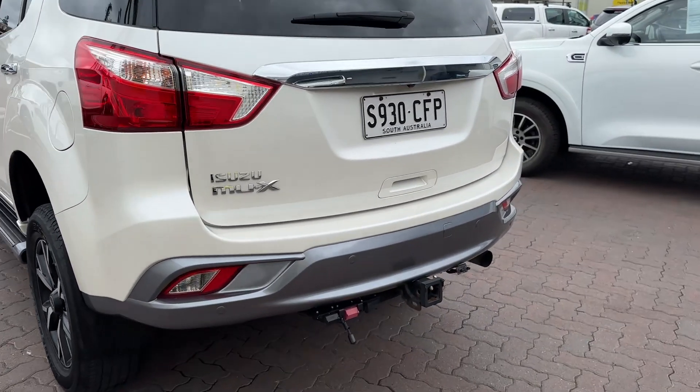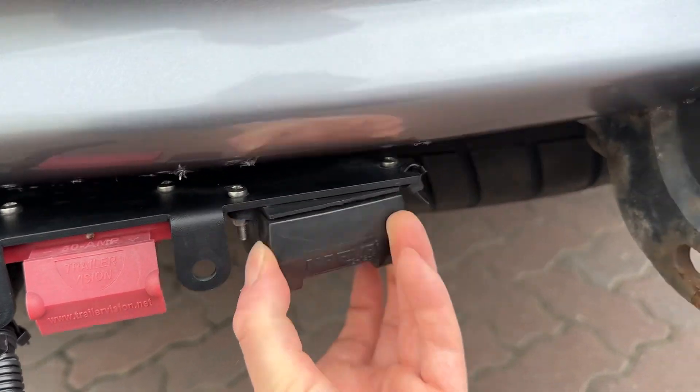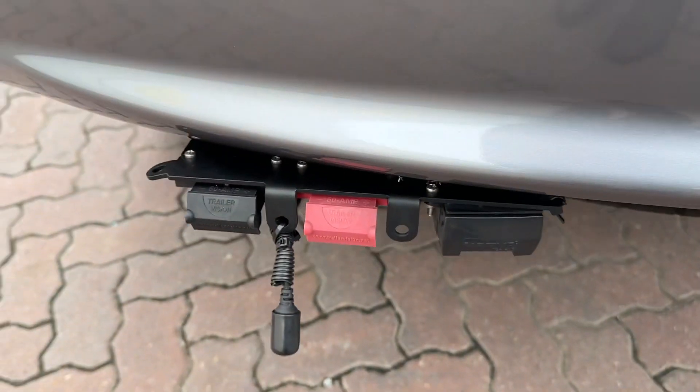Like I said, all the towing stuff — you've got your tow bar, your brake controllers, 12-pin plug, and suspension. It's the upgraded airbag suspension.